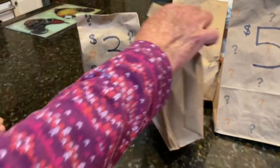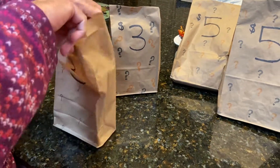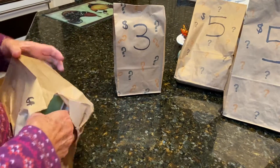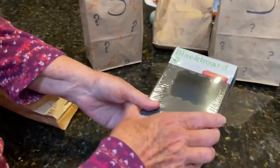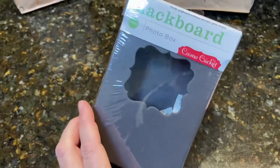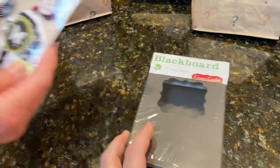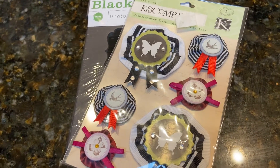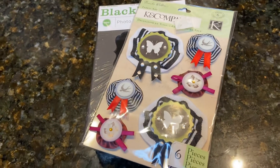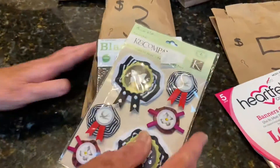All right, go ahead mom, start with the $3 one — see what fun things are in our mystery bag! Oh, a blackboard photo box made out of chalkboard material — cute! And some really nice medallion embellishments by K&Company. Those are fun. All right, so that's the first $3 one.